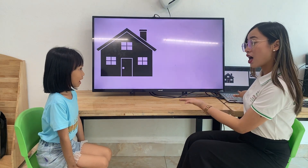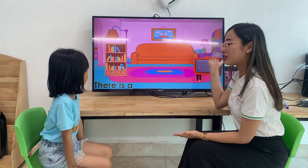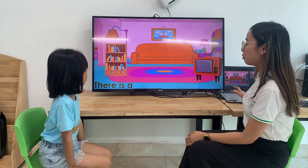This is a house. And we will talk about things in the house. First, what room is this? Living room. What is in the living room?